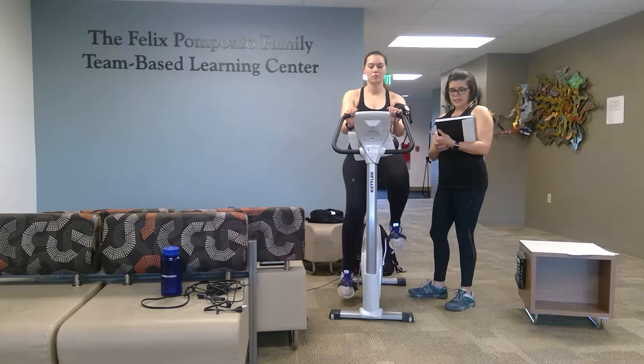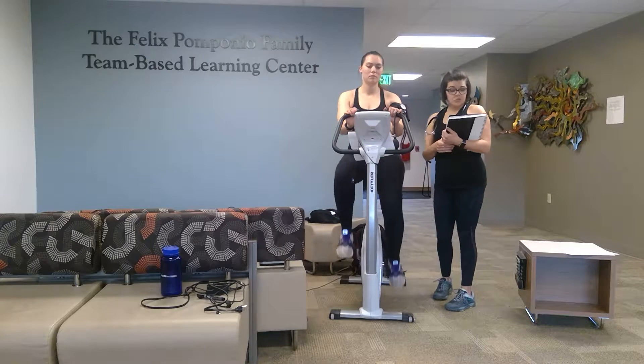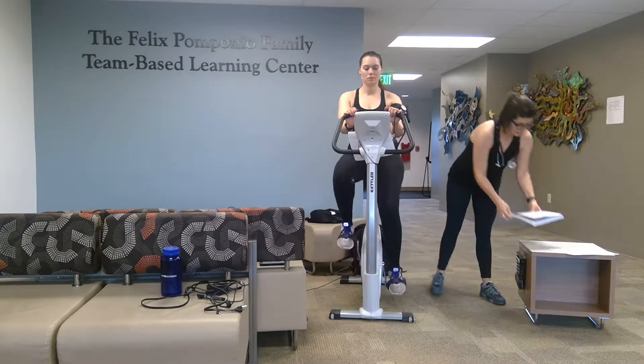Lena has been warming up for a few minutes now at 25 watts and has been cycling at 50 revolutions per minute. Since it's been about two minutes, I'm going to take Lena's vitals again.